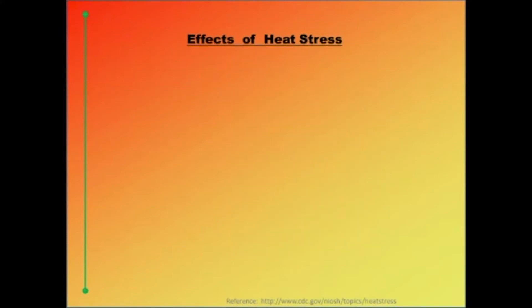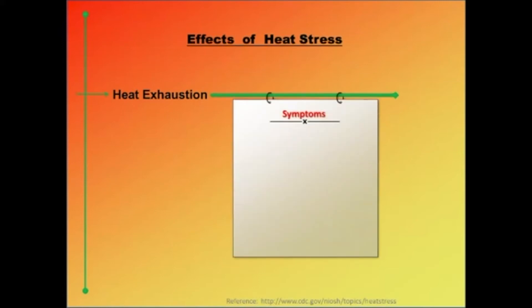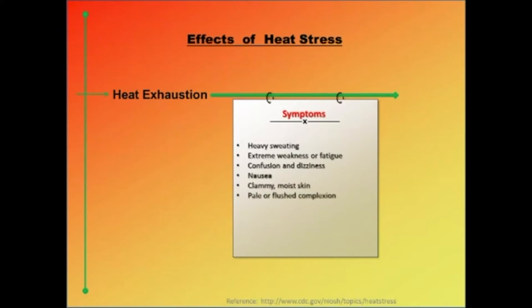Heat exhaustion is the body's response to an excessive loss of water and salt, usually through excessive sweating. Workers most prone are those who are elderly, have high blood pressure, or are working in a hot environment. Symptoms of heat exhaustion include heavy sweating, extreme weakness or fatigue, dizziness, confusion, nausea, clammy or moist skin, pale or flushed complexion, muscle cramps, slightly elevated body temperature, and fast and shallow breathing.